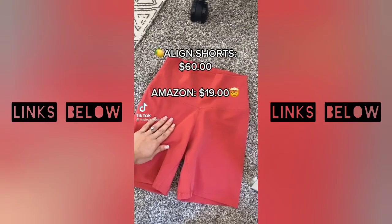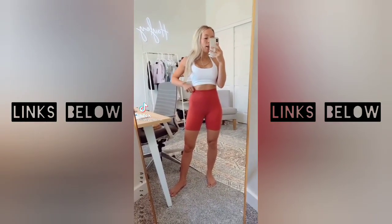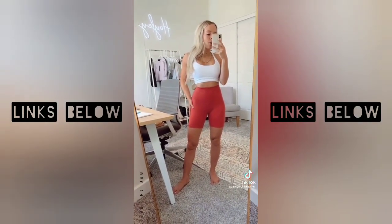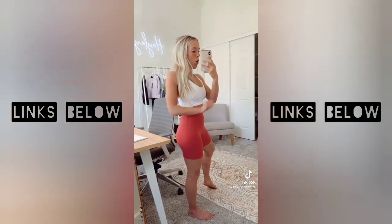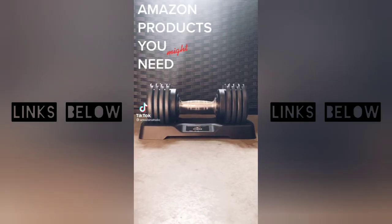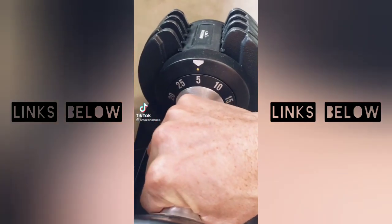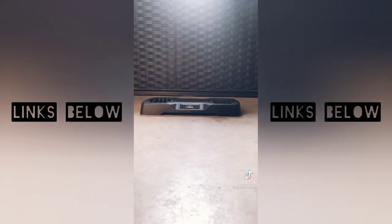If you love the Lululemon Align shorts, you need to listen up. You can trust me when I say these are the most similar shorts I have ever found. They are buttery soft — I am shocked. For Amazon products, you might also need these adjustable dumbbells. They allow you to have a full set of dumbbells in the space of one. You just pick the weight you want, and you're good to go.